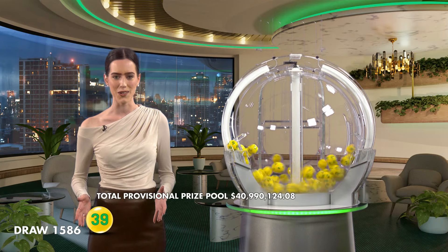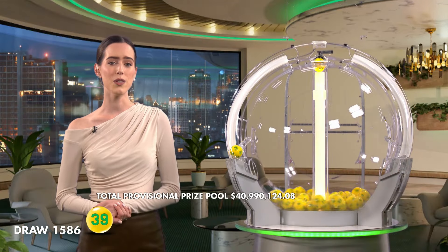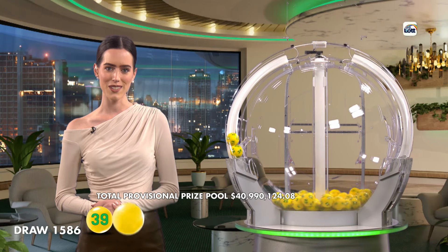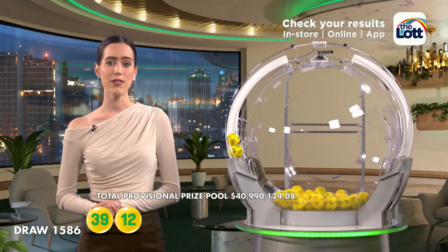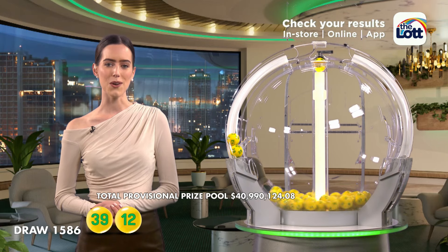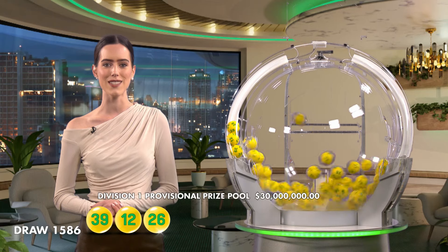I hope you're excited, so let's get into it. To win tonight's Division 1 prize, you'll need to match all seven winning numbers. The first numbers out of the barrel tonight are 39 and 12. If there is no Division 1 winner tonight, the AusLotto prize pool will jackpot to a staggering $40 million in next week's draw.